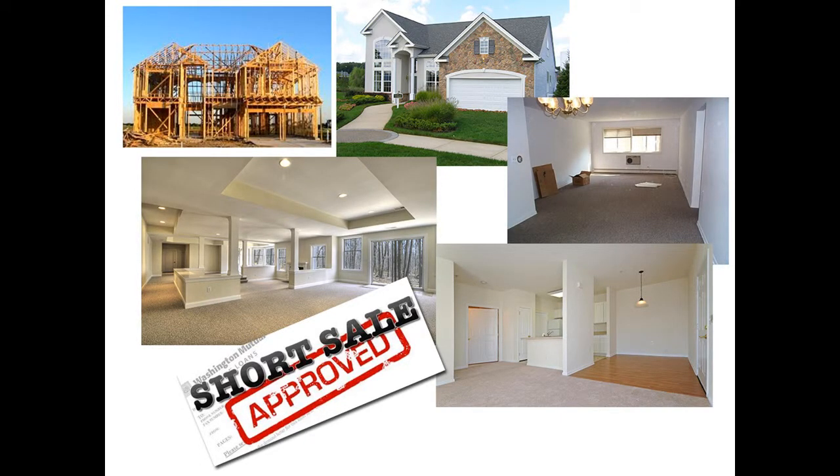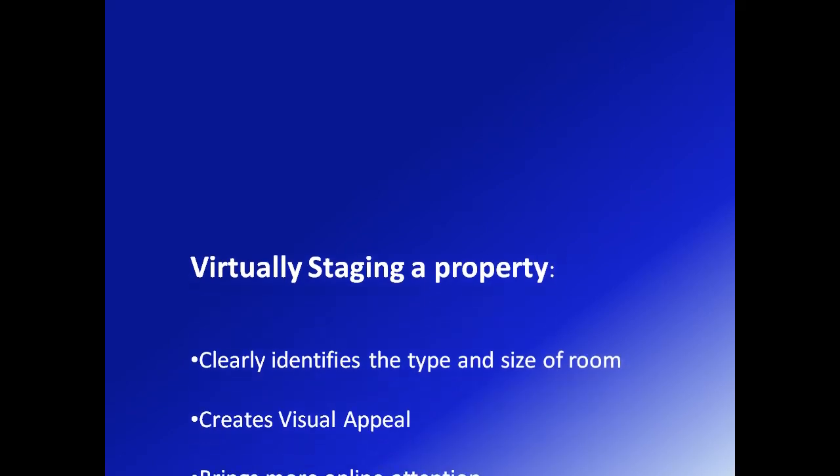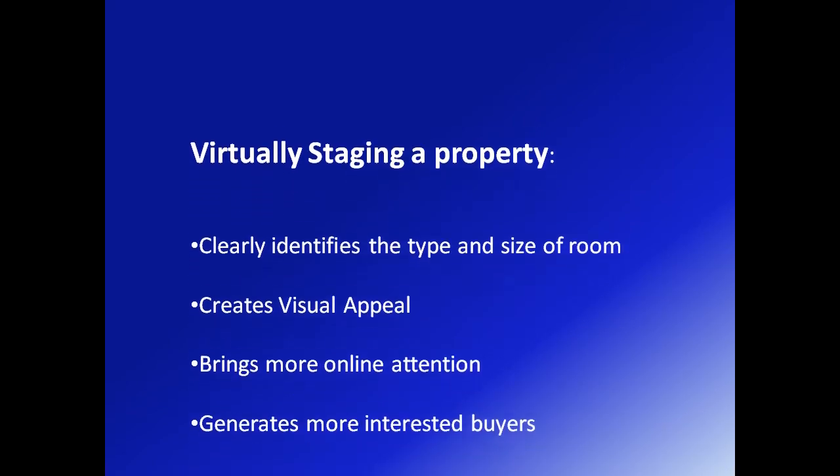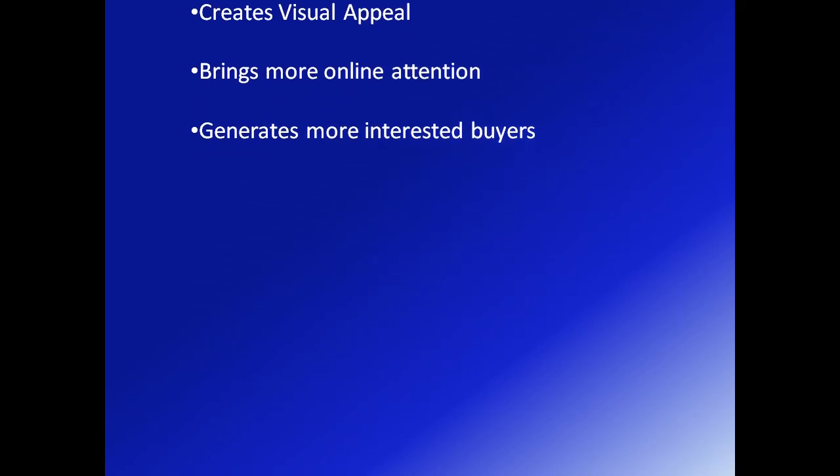The cost of virtual staging is minimal as compared to renting or buying furniture for thousands of dollars. Virtually staging a property clearly identifies the type and size of room, creates visual appeal, brings more online attention, and generates more interested buyers.